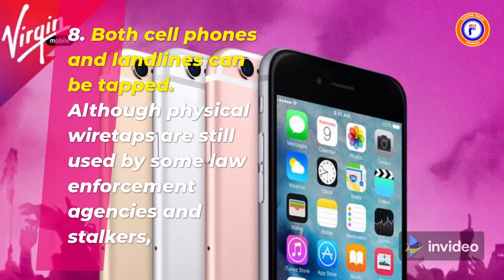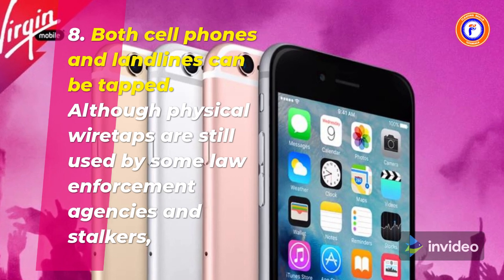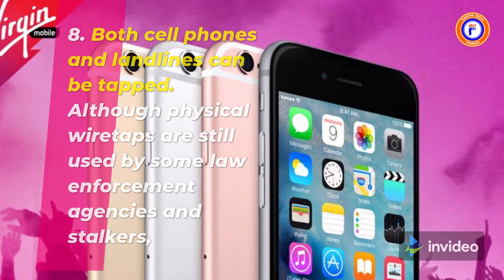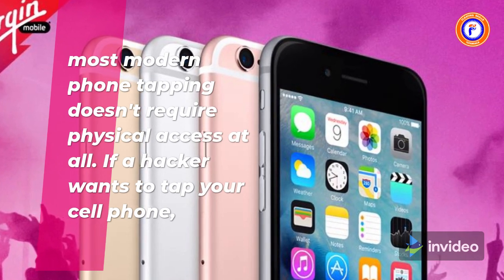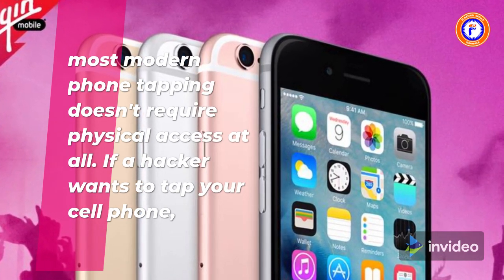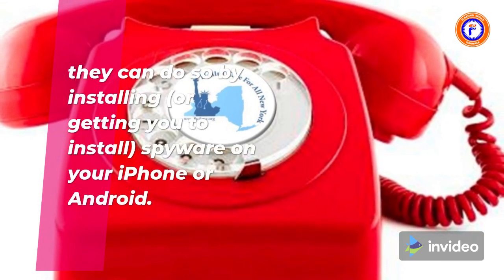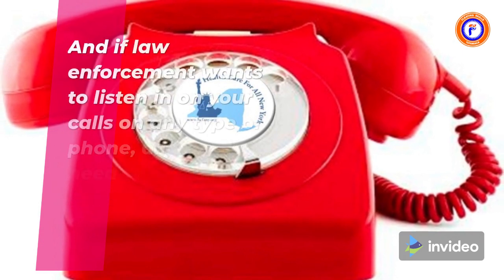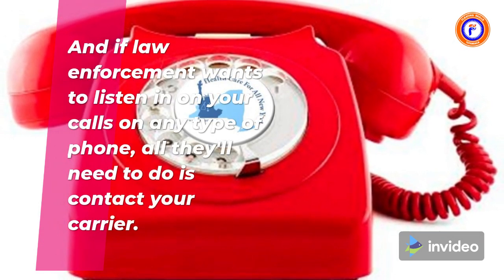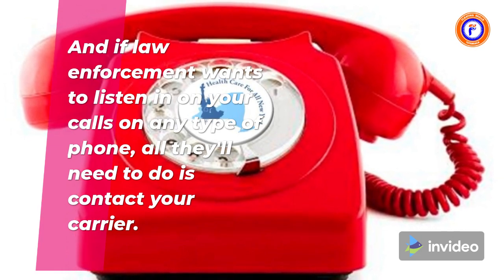8. Both cell phones and landlines can be tapped. Although physical wiretaps are still used by some law enforcement agencies and stalkers, most modern phone tapping doesn't require physical access at all. If a hacker wants to tap your cell phone, they can do so by installing — or getting you to install — spyware on your iPhone or Android. And if law enforcement wants to listen in on your calls on any type of phone, all they'll need to do is contact your carrier.